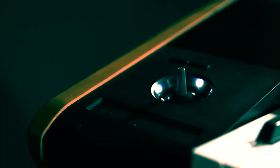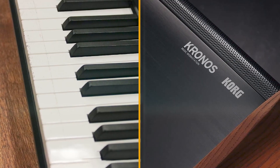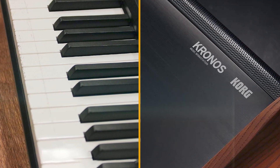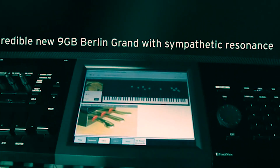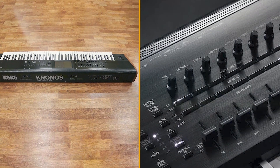The review model's 88-note RH3-graded weighted keys feel well-balanced and give a very authentic piano playing experience when paired with the EP1 or SGX2 engines. The keyboard feels much improved over the last RH3 version we tested.